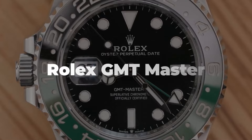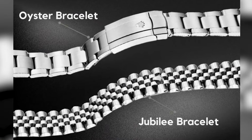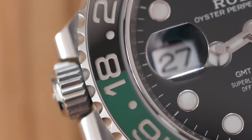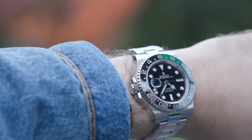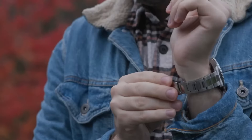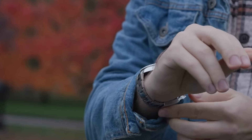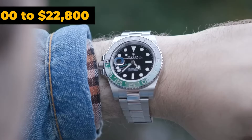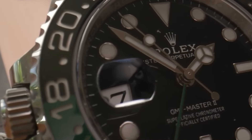Rolex GMT Master. Kicking off our rundown of the GMT Master lineup at number 5, we've got the Sprite. Both its Jubilee and Oyster versions are fresh off the press from last year. It's not that folks aren't chasing after the Sprite — it's just a bit of a challenge to snag one. Both styles rock the classic 40mm look, but the Jubilee variant commands a higher price tag, both to buy and when reselling. Back in January it was going for around $26,600, but prices have since taken a dip to about $21,000 to $22,800 for the Jubilee.